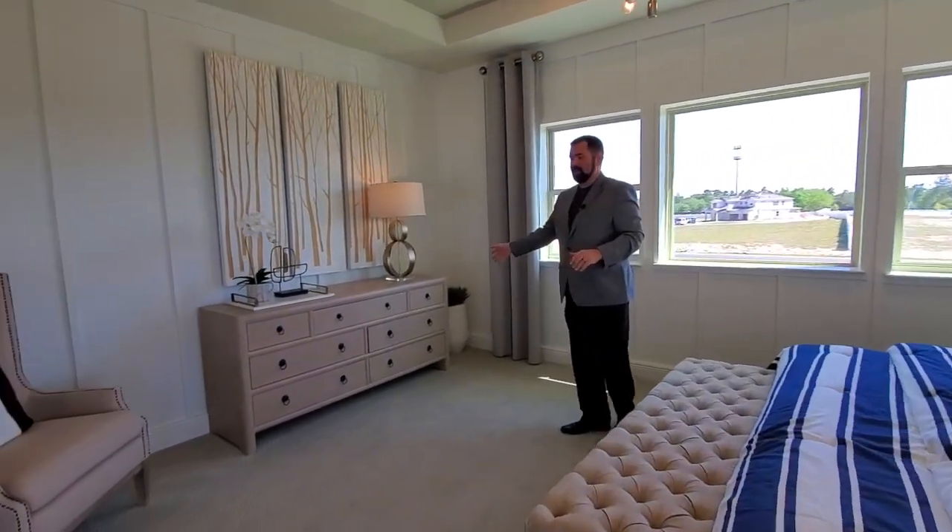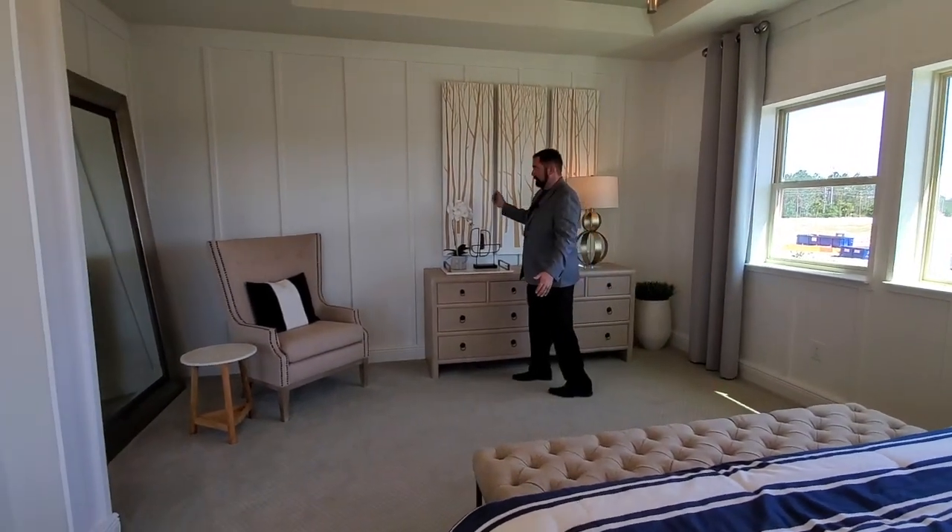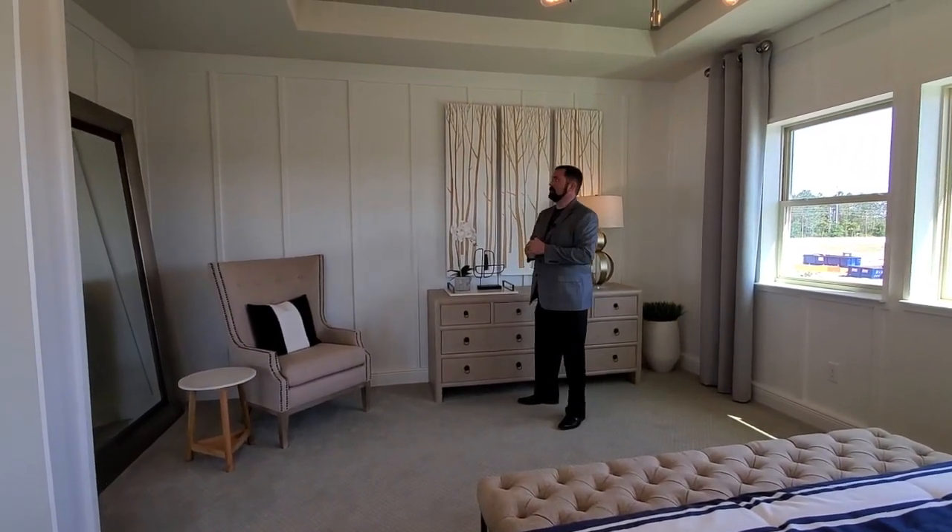Over here is the actual bedroom area. As you can see, plenty of space — we have a king-size bed, a really cool chandelier or light fixture with some Edison LED lights. And then of course we have plenty of space in front of the king-size bed as well. They do have some cool little designs of woodworking on the actual walls, which really brings this room to life. We also have the tray ceilings above.